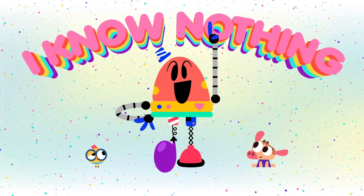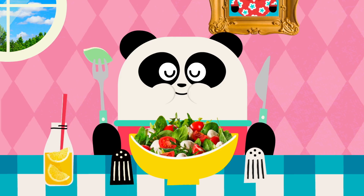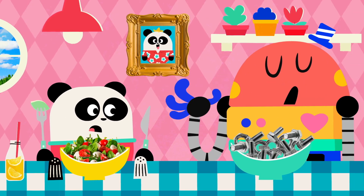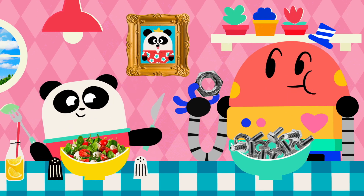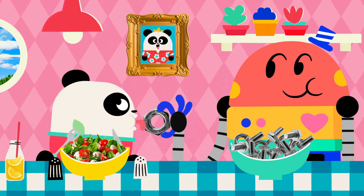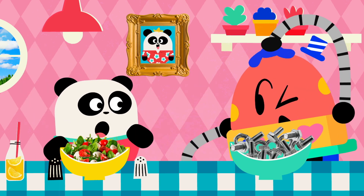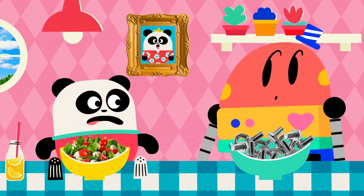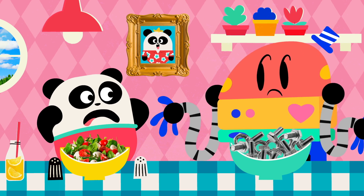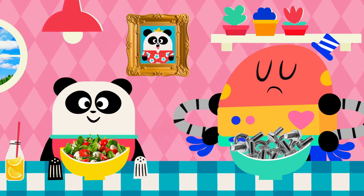I know nothing! Can I try some? Ew! Baby Bot, that tastes terrible! Taste? Wait, you don't know about taste? Mm-mm, I know nothing! I'll show you!